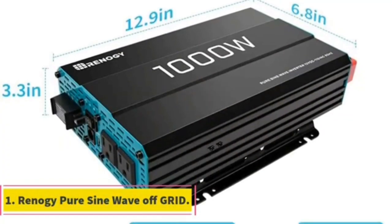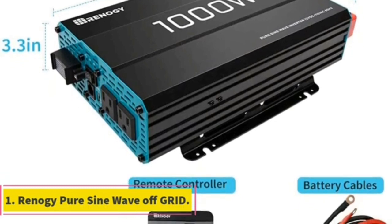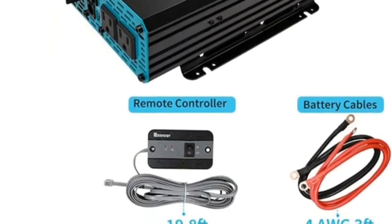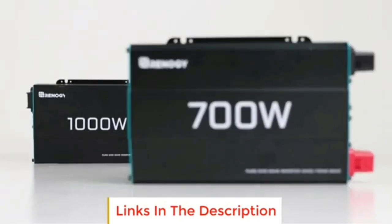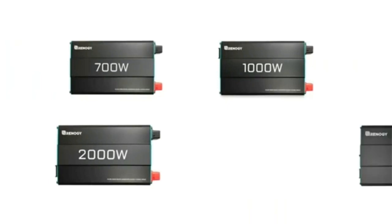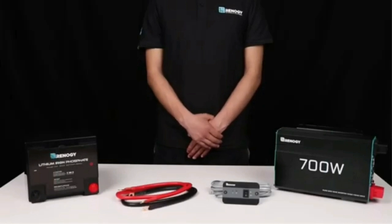Number 1. Are you an RV enthusiast looking to upgrade your off-grid lifestyle? Look no further than the 2000W Renogy Inverter Charger. It's perfect for those who want to live on the road without giving up comfort and convenience. Its advanced technology, reliable design, and easy setup process are why it's become so popular among campers and van lifers. Read on to find out more about this incredible inverter charger and how it compares to its alternatives.